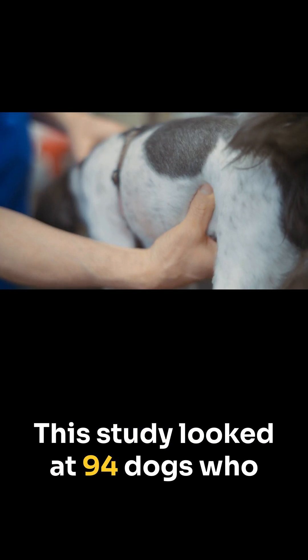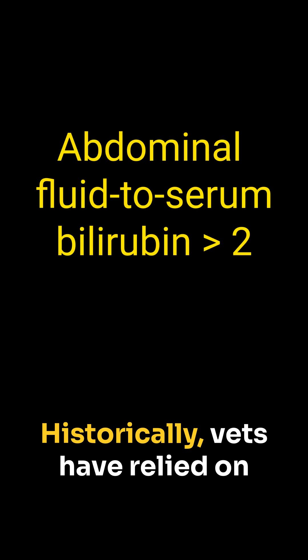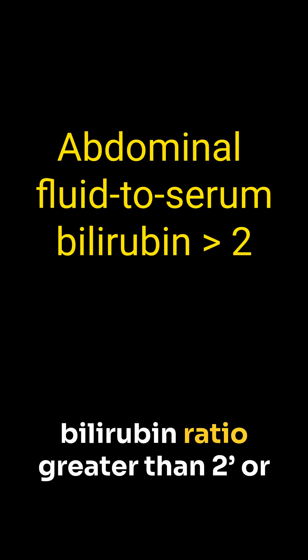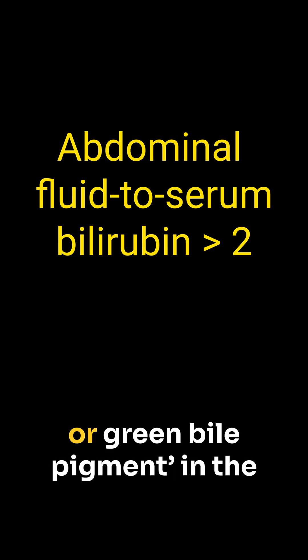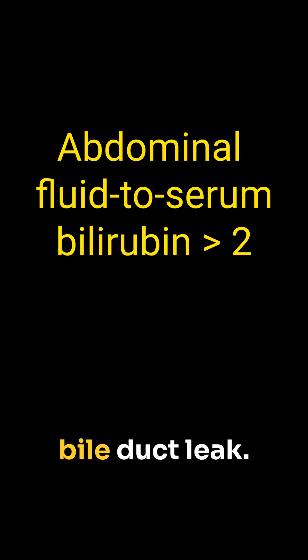This study looked at 94 dogs who presented with abdominal effusion. Historically, vets have relied on the abdominal fluid to serum bilirubin ratio greater than 2, or just spotting that telltale yellow or green bile pigment in the fluid to confirm a gallbladder or bile duct leak.